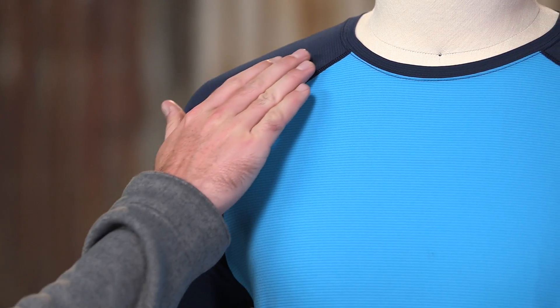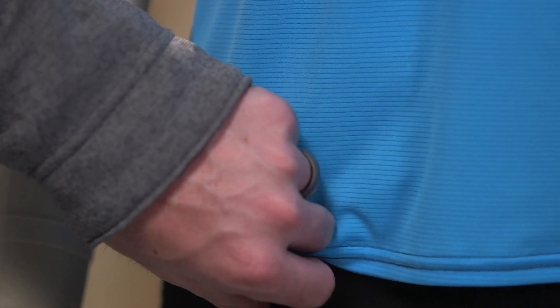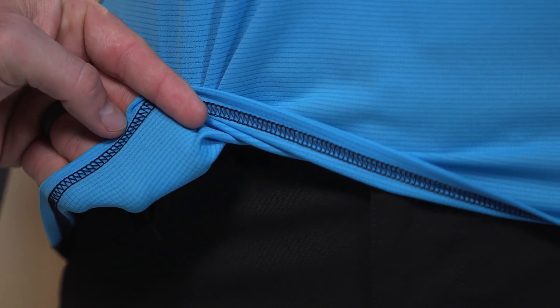The Capilene Lightweight fabric is a BlueSign approved 100% recycled polyester double knit with 35 UPF sun protection and Polygiene permanent odor control built right in. The fabric's open grid pattern next to skin provides excellent breathability, moisture wicking, and dry time for high exertion and warm conditions.